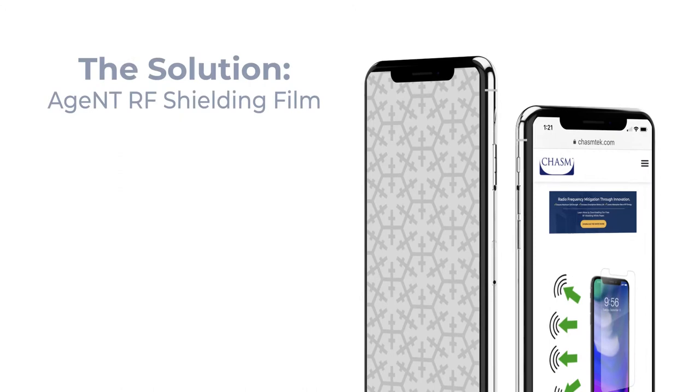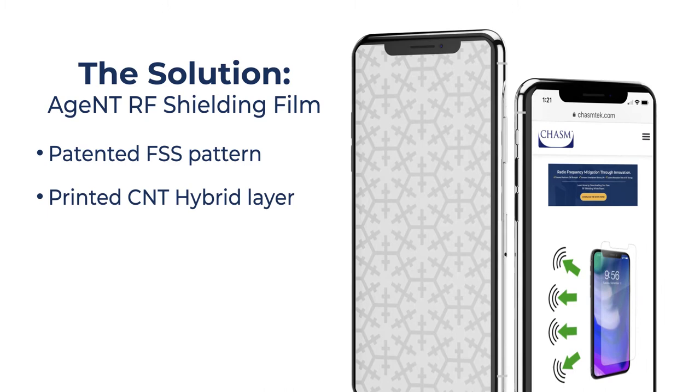Featuring a patented frequency selective surface printed with Chasm's innovative carbon nanotube inks, RF signals are redirected across the frequency ranges common to all cell phones, offering device users broad protection.